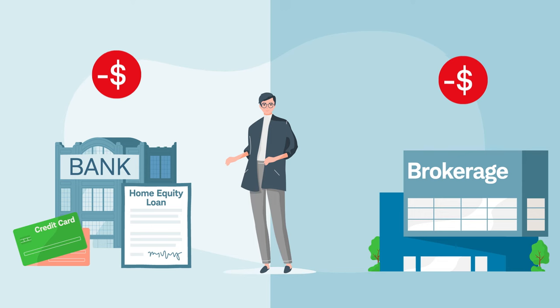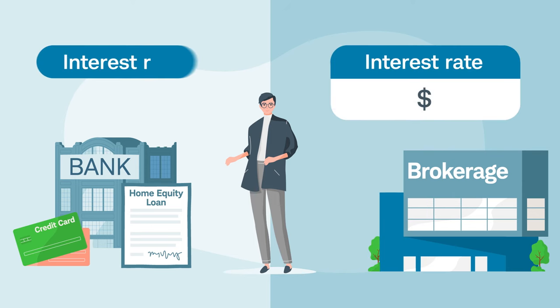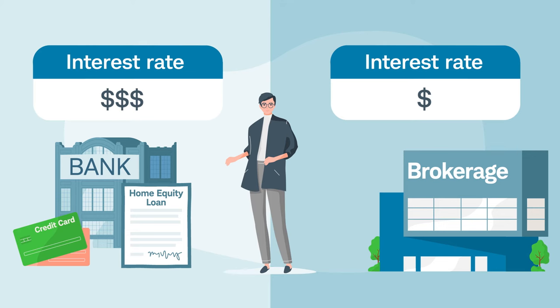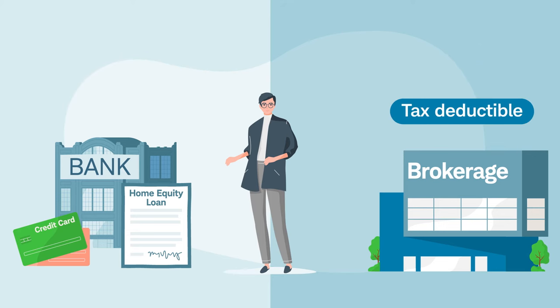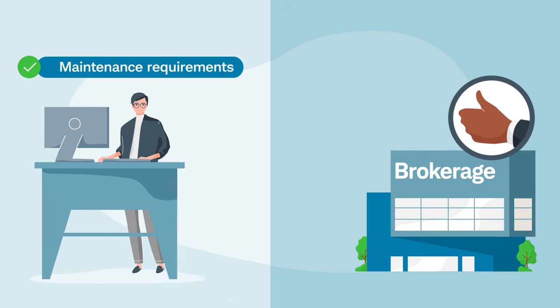However, because margin loans are collateralized by securities, your interest rate may be lower than conventional loans, and some of the interest may be tax-deductible. So be sure to check with a tax professional. Also, you can repay the money when it's convenient, as long as the loan is in good status and you've met the maintenance requirements.